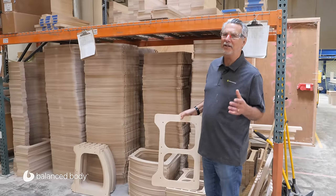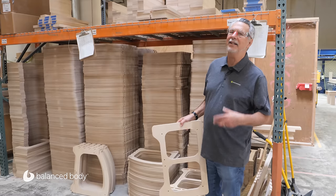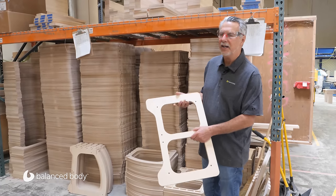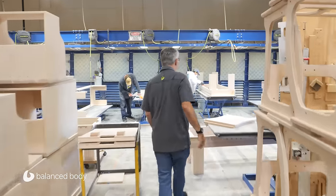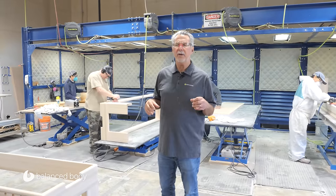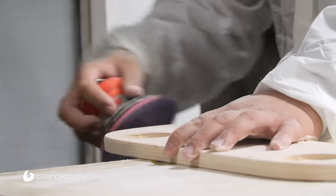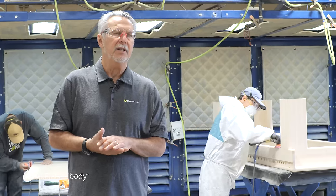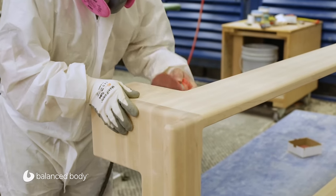These are piles and piles of EXO chair frames ready to be assembled, sanded, finished, and then boxed — and this is all work done by the CNC. This is one of the toughest jobs in the company: our sanding area. Almost every single piece of wood gets sanded, and sanding is a really important indicator of the quality of the piece and the product that goes out of Balanced Body. These guys are really hard working — they get paid a premium to work here, and I'm really proud of the work that they do.